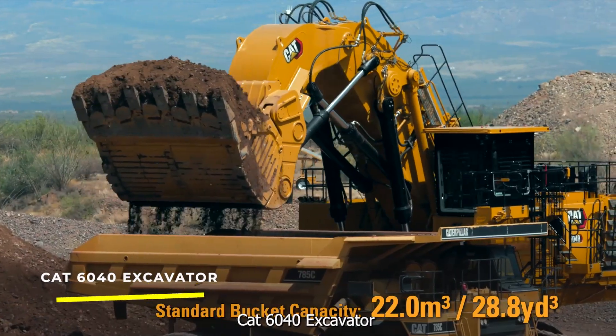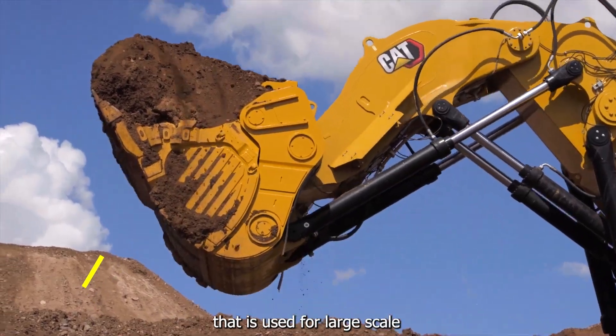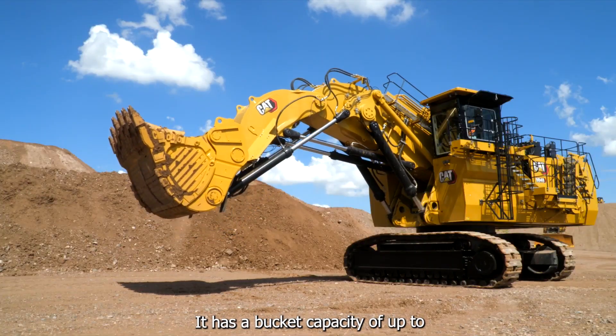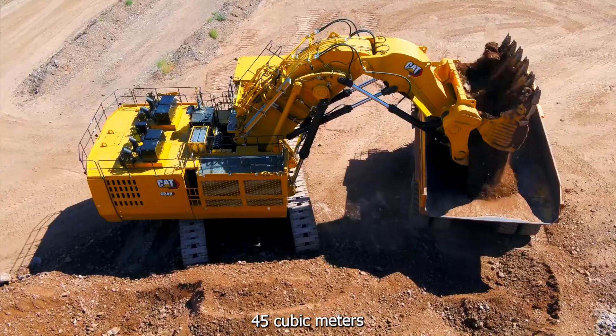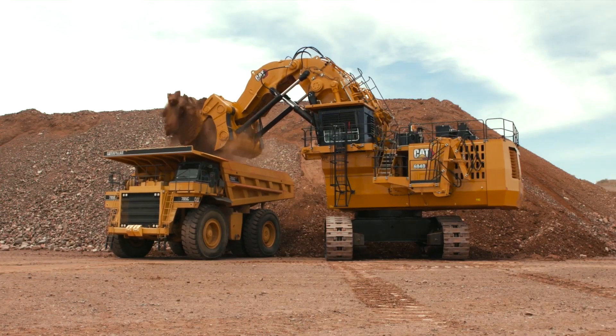KTEC 6040 Excavator — a hydraulic mining shovel that is used for large-scale surface mining operations. It has a bucket capacity of up to 45 cubic meters and can move up to 75 metric tons of material in one pass.